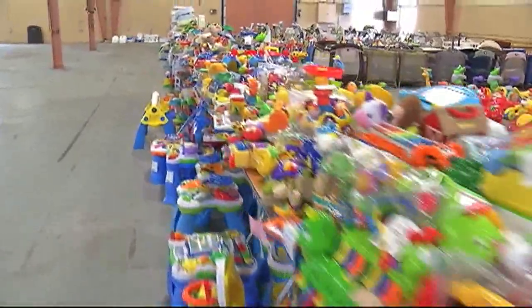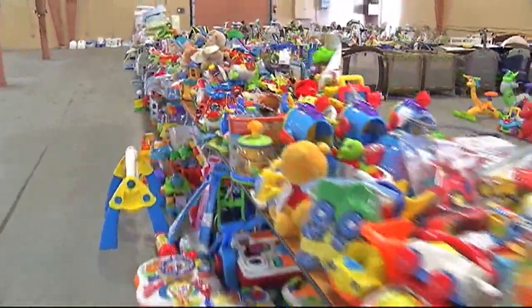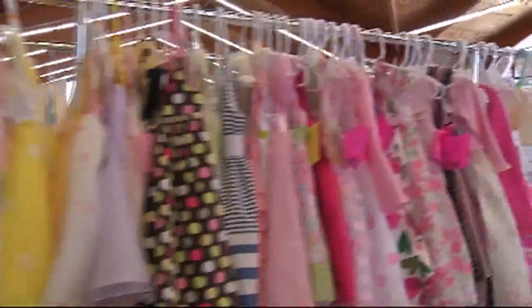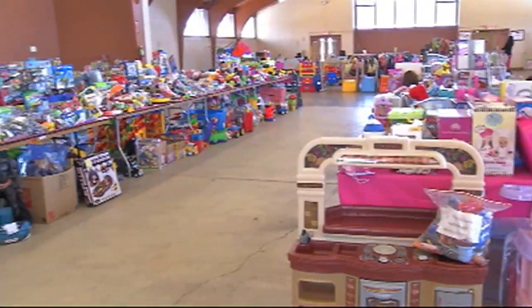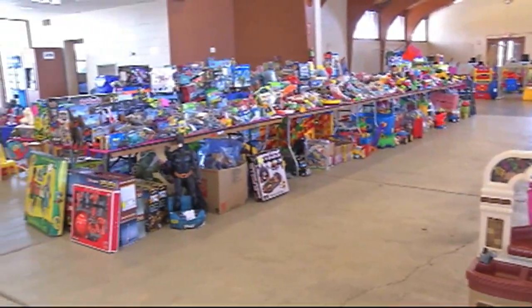Parents must love this because not only are they finding a deal on something they might need, but they're also helping out other parents by buying items they're not using anymore. Yes, it's amazing because you're recycling, you're saving your family money, and it's a win-win for everybody.